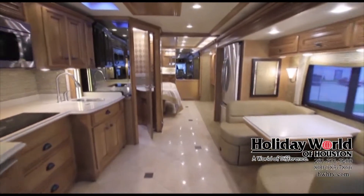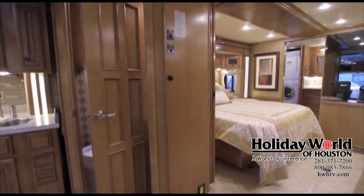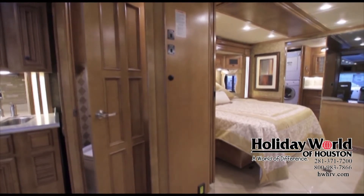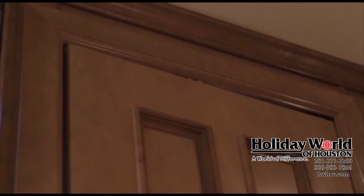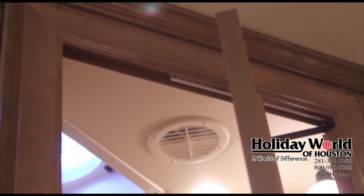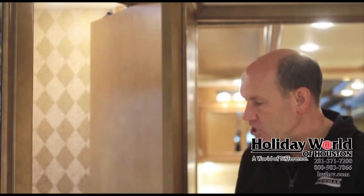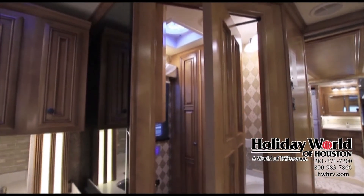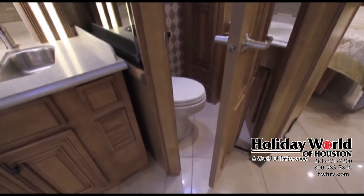As we move past the kitchen, we come to the half bath. New for 2014 is a Newmar-designed door that everyone is really going to like. It's hinged at the top with a rotating hinge that allows the half bath door to swing into the bedroom, so it doesn't stick out into the aisle when your full wall slide is in — a great feature you'll see throughout the Newmar product lineup.